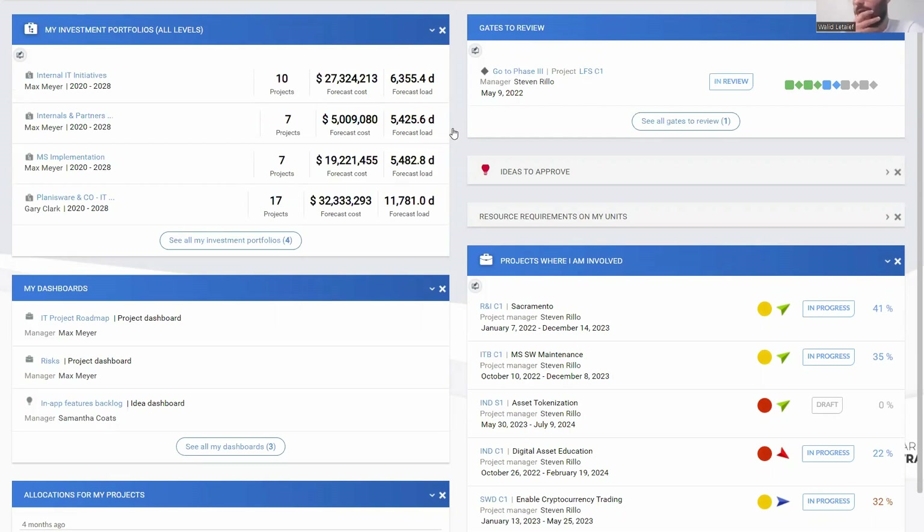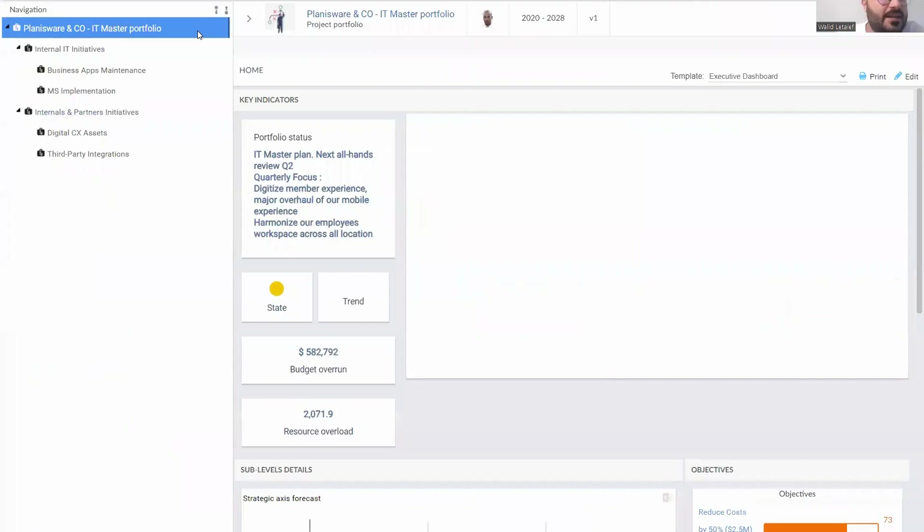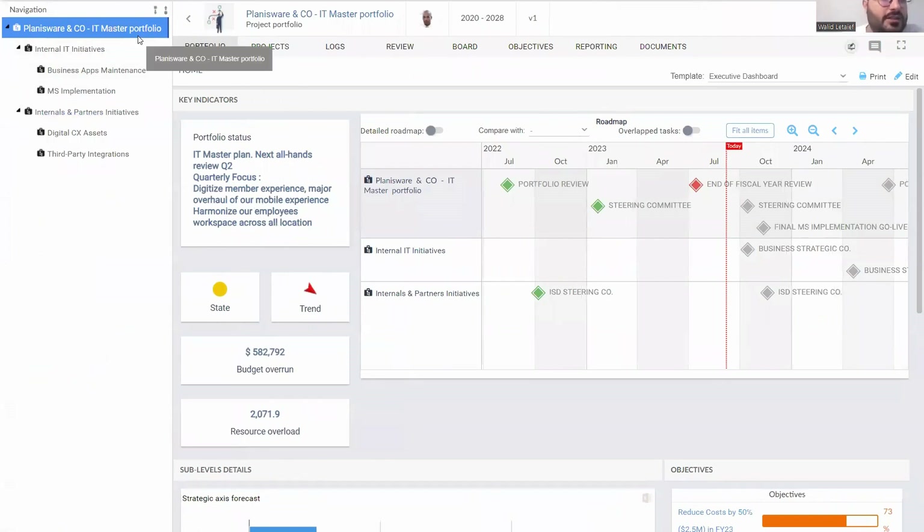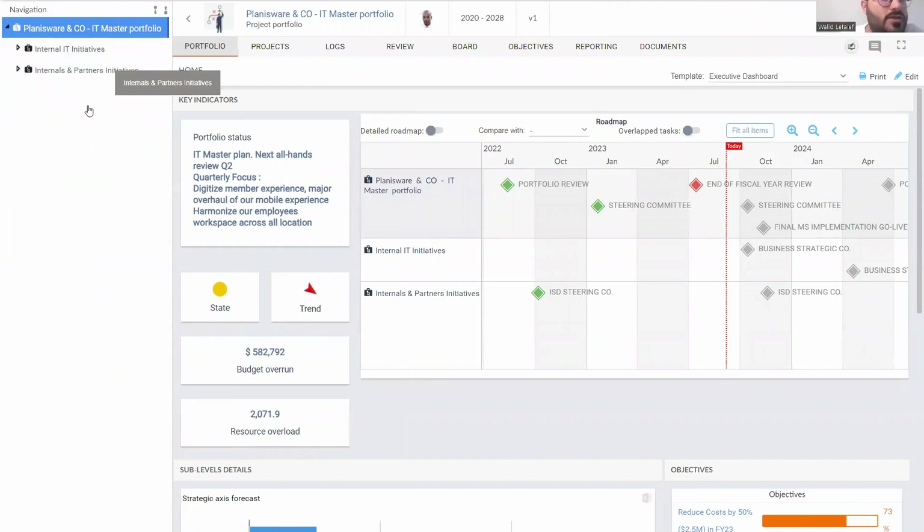At the portfolio and strategy level, navigating into the IT master portfolio shows all initiatives and running projects in a hierarchy. The master portfolio breaks down into sub-levels: internal IT initiatives and internal/partner initiatives, further broken into multiple programs. You can have as many levels and sub-levels as needed. Projects can be grouped by business value, location, type of technology, or sub-industry.